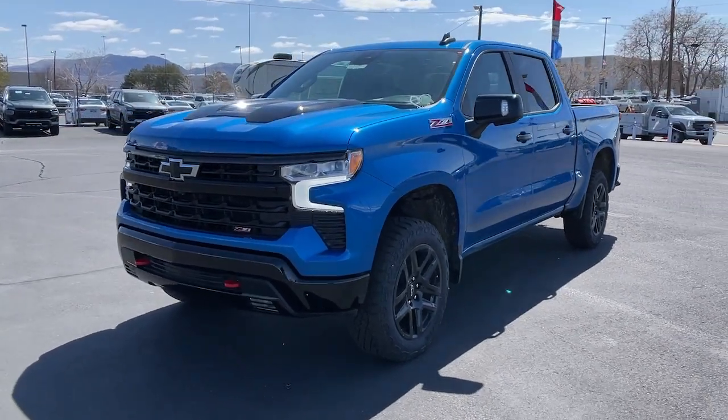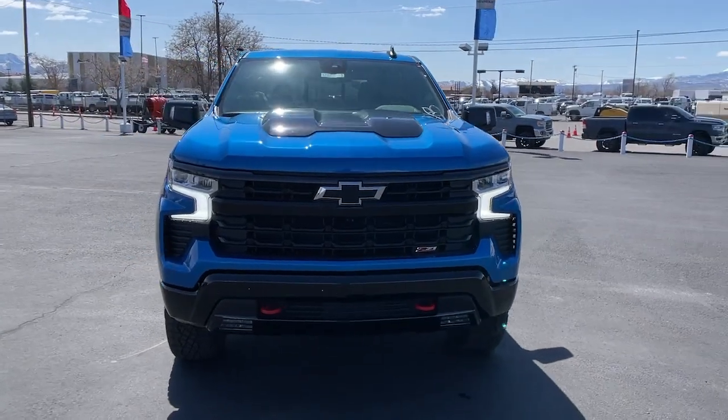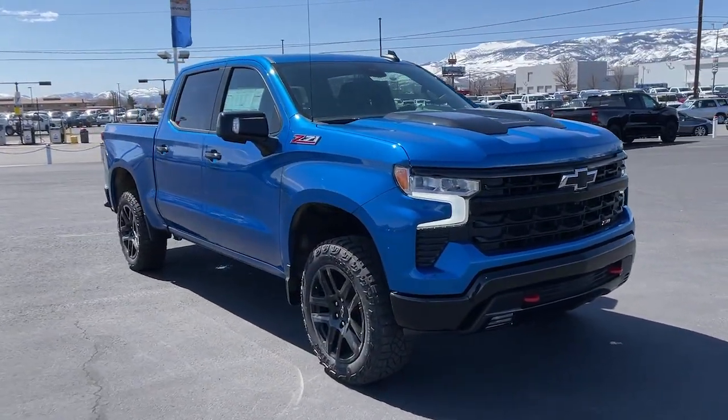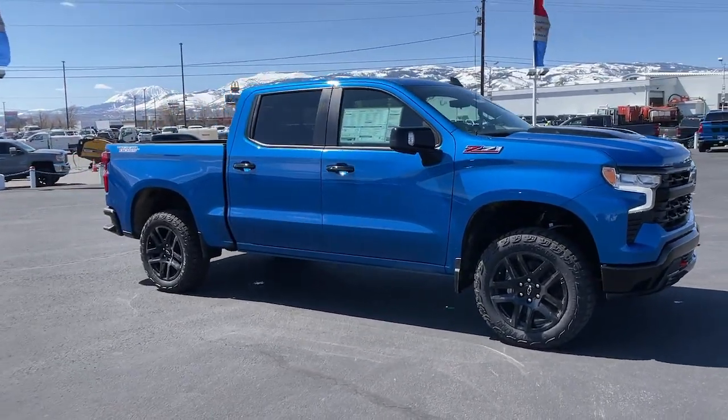Enjoy the view of this 2023 Chevrolet Silverado 1500 — the full-size pickup that's strong, quiet, and dependable, with the latest technology to keep you connected while you get the job done.